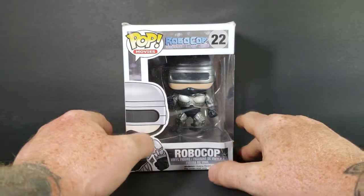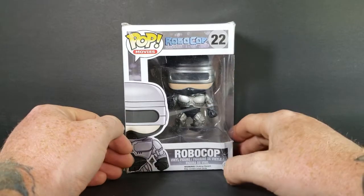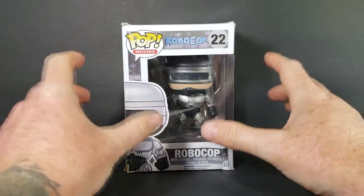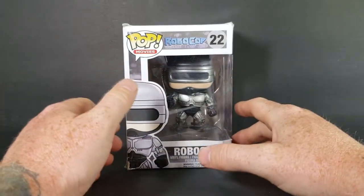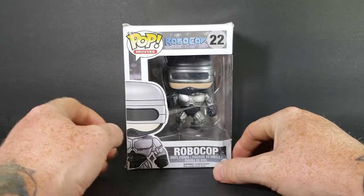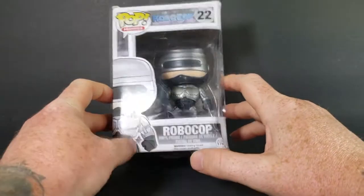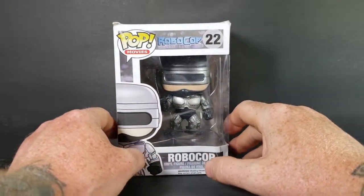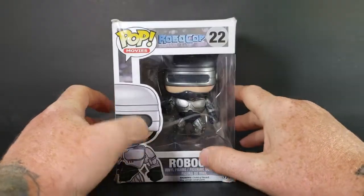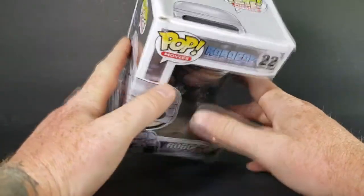Most pops have in-the-box and out-of-the-box collectors. I'm an in-the-box collector. However, the destruction of the box doesn't really bring down the value much because there are out-of-the-box collectors as well. I don't plan on reselling any of my pops or any of my comics — they're just more for my collection. And I've really wanted a Robocop, and I wanted to pay a decent price for one. Unfortunately, paying a decent price meant getting a damaged box.